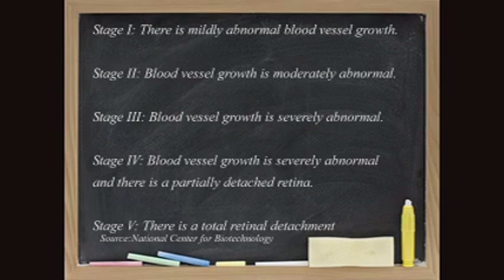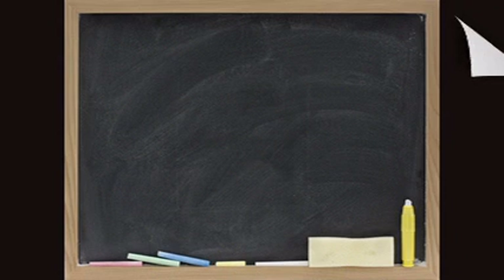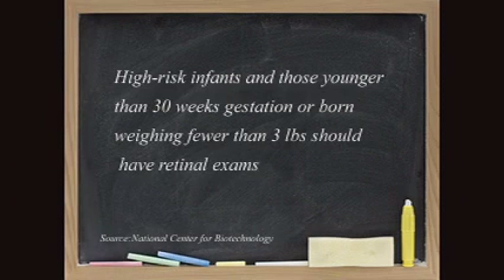When we see a child who's 24 weeks of age, we have to look at their eyes at about four weeks of age to see if they have something called retinopathy of prematurity. It comes in different stages. We don't worry about the earlier stages, but when it starts to progress because of abnormal blood vessel growth, we monitor closely.